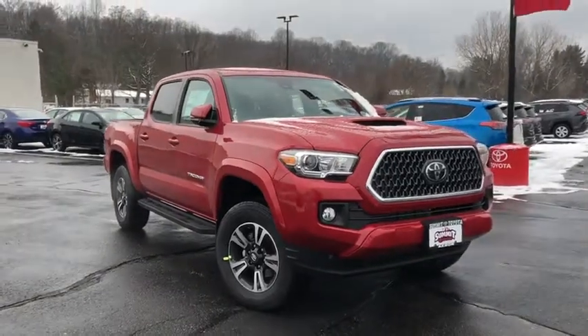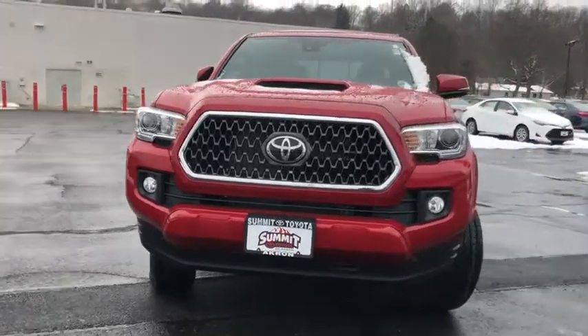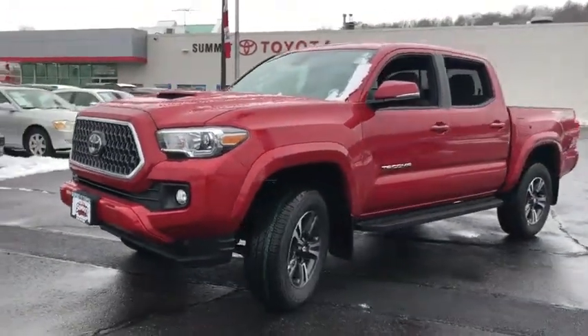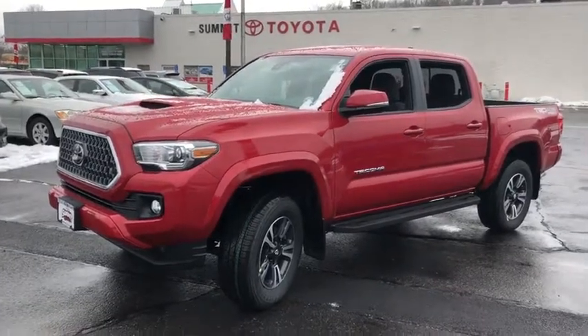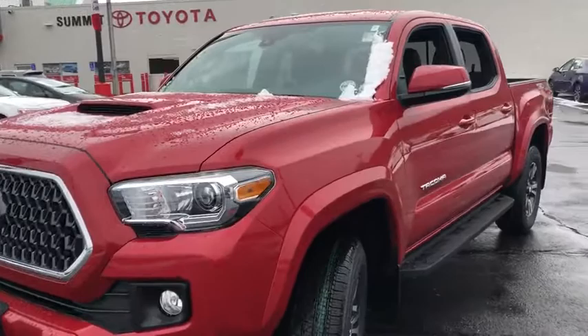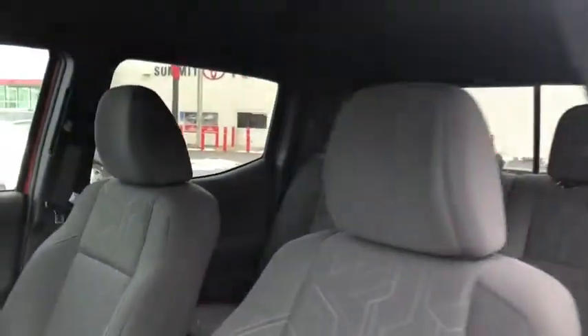2019 Toyota Tacoma. The Toyota Tacoma boasts a roomy interior, a powerful V6 option, and excellent off-road capability, and has been named the best-selling compact pickup by MotorIntelligence.com five years in a row. This vehicle has less than 100 miles. Here are some of this vehicle's great options.